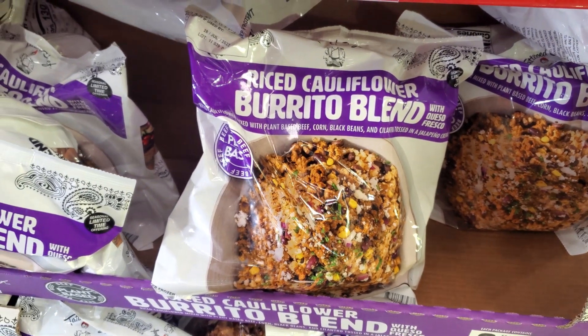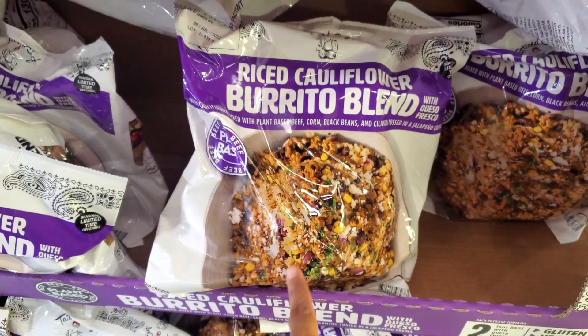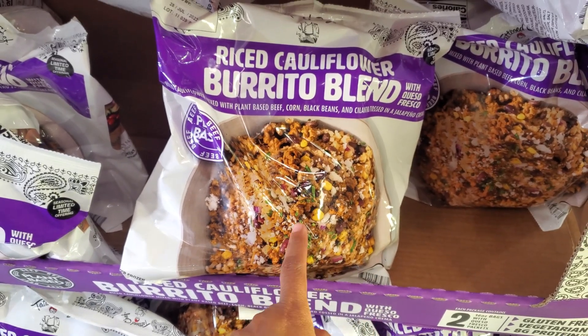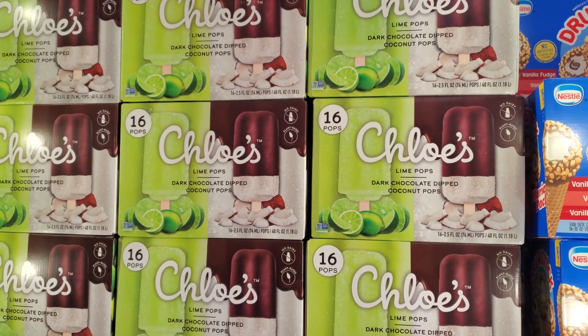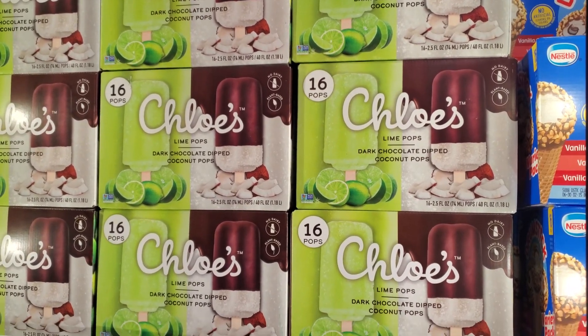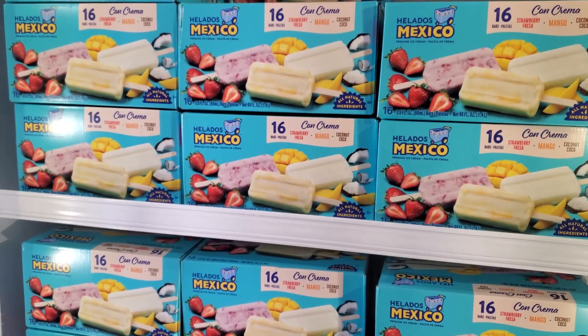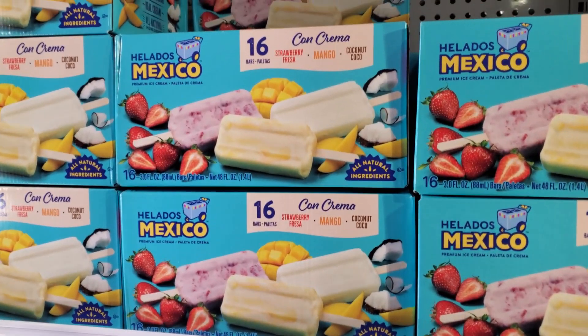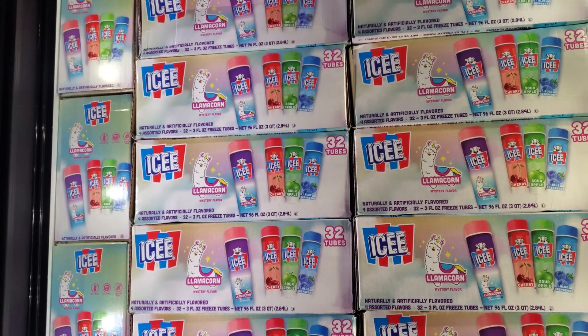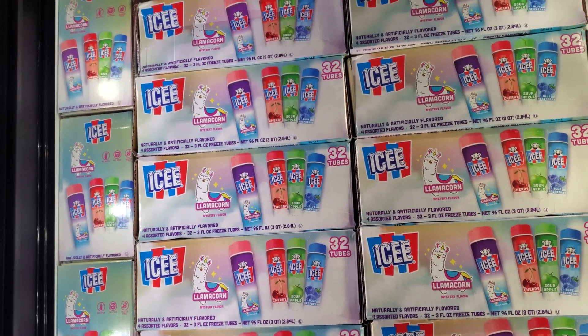I bet if you have someone who eats meat in your family, they probably wouldn't know. $11.98 and you get 16 — dark chocolate coconut and lime. $7.98 and you get 16. On this one you get strawberry, mango, and coconut — $9.22. And this one's a llama corn and you do get 32.